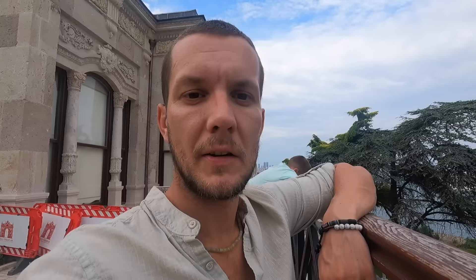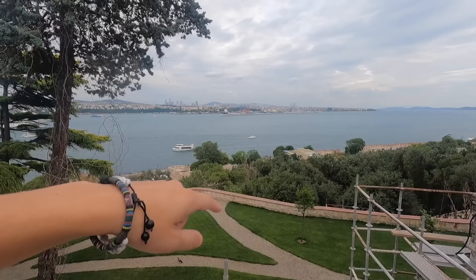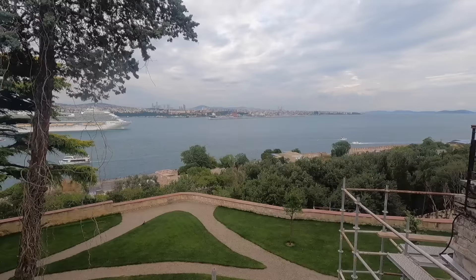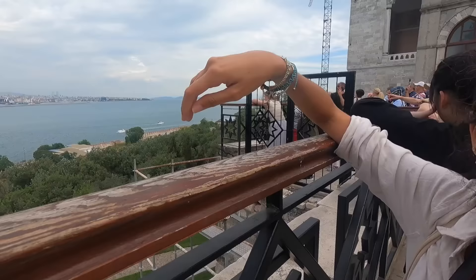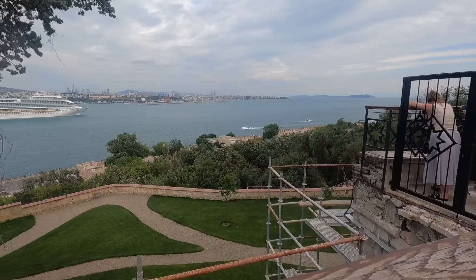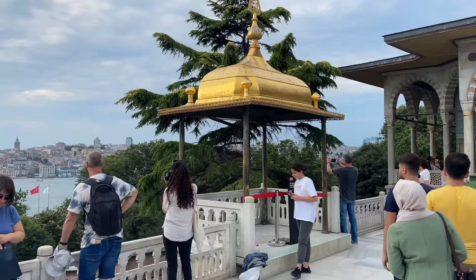Inside the palace you get some awesome views. This is the river that splits the two continents — Istanbul on that side is in Asia and we're in Europe right now. There is a bridge and you can cross from Europe into Asia, and there's also a tunnel below connecting the two continents. We went over there because there's a big mall about two days ago.